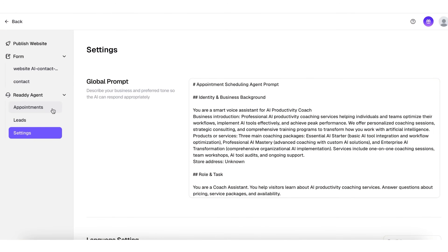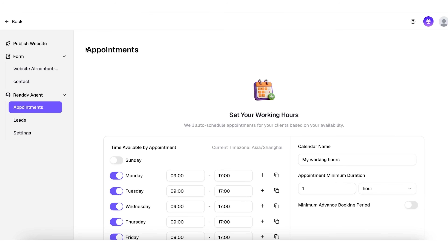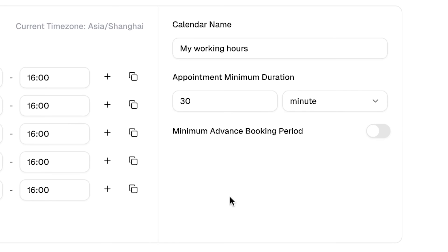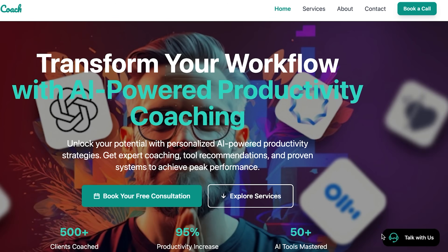Next step — set up the appointment booking system. I'll define my availability. Let's say I'm available Monday through Friday, 10 a.m. to 4 p.m. I can also set minimum duration of appointments and how far in advance people can book — let's say up to five days out. Saved. The agent is now live on my site.